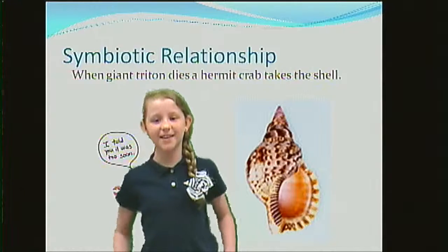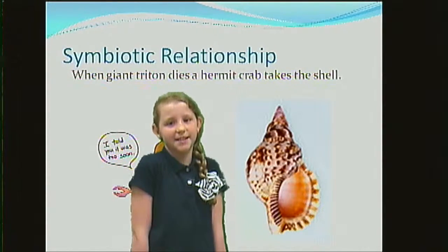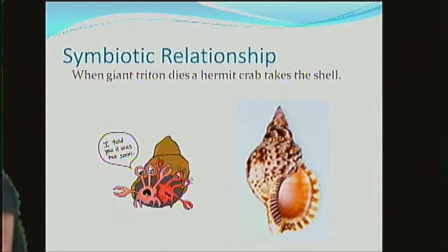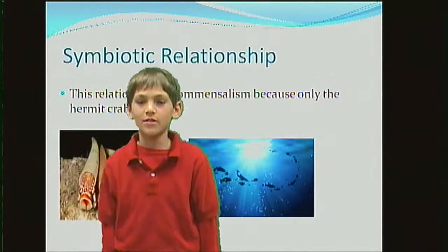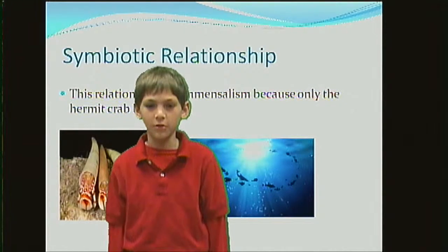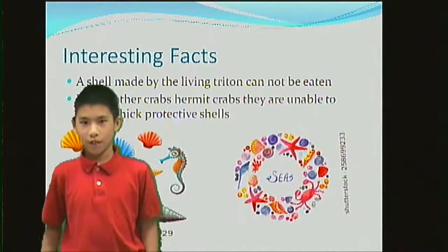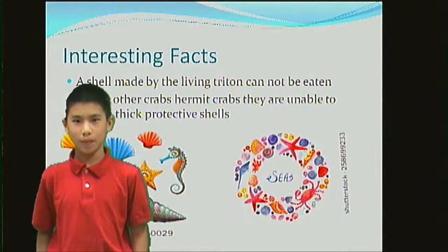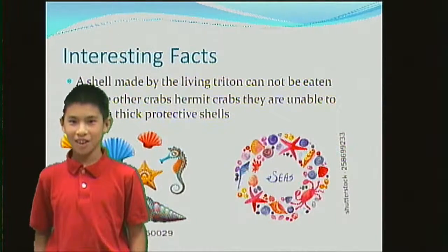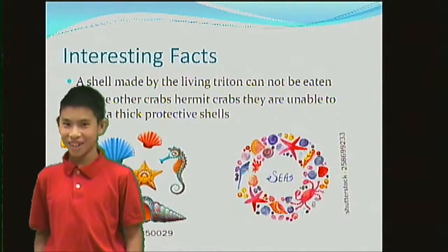Symbiotic relationship. When a giant triton dies, a hermit crab takes its shell. This relationship is commensalism because only the hermit crab benefits. Interesting fact: a shell made by the living triton cannot be taken. Unlike other crabs, hermit crabs are unable to grow their own shell.